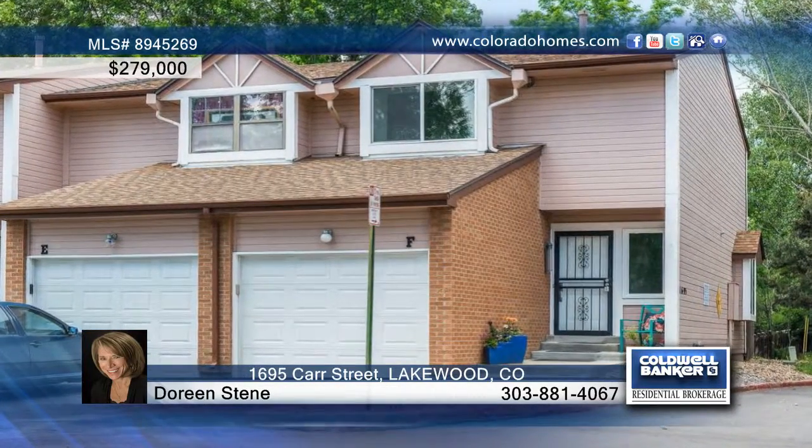Everything is new in this beautifully remodeled three-bedroom, three-bath townhome. The main floor has a desirable open floor plan.